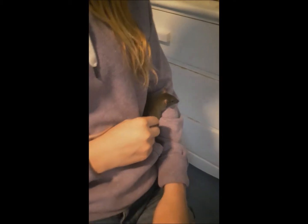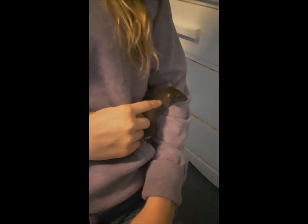Hey everyone! Welcome to Fond of Rats. Today I will be going over some common signs of illness in rats.